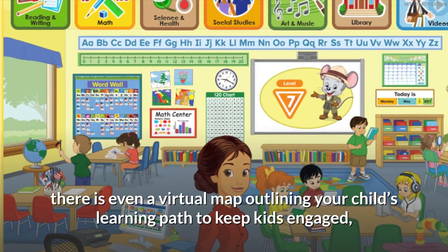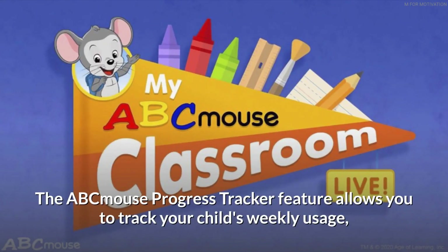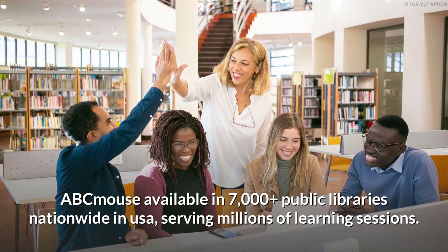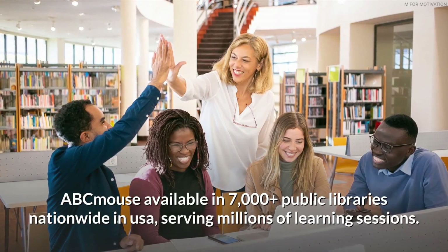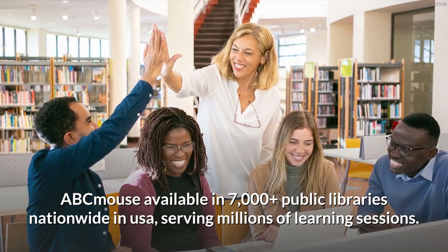There is even a virtual map outlining your child's learning path to keep kids engaged. The ABCmouse progress tracker feature allows you to track your child's weekly usage, time spent per category, and activities completed by week or month. ABCmouse is available in 7,000-plus public libraries nationwide in the USA, serving millions of learning sessions.